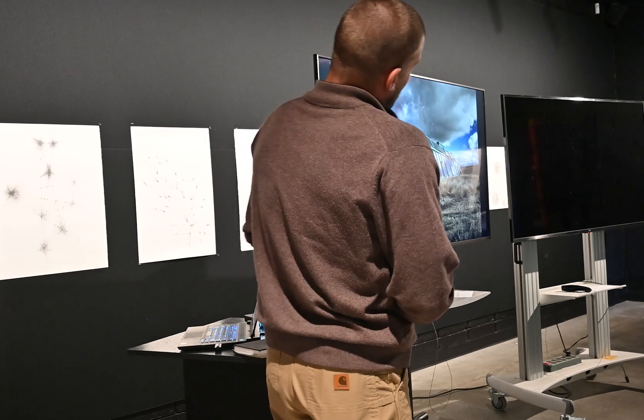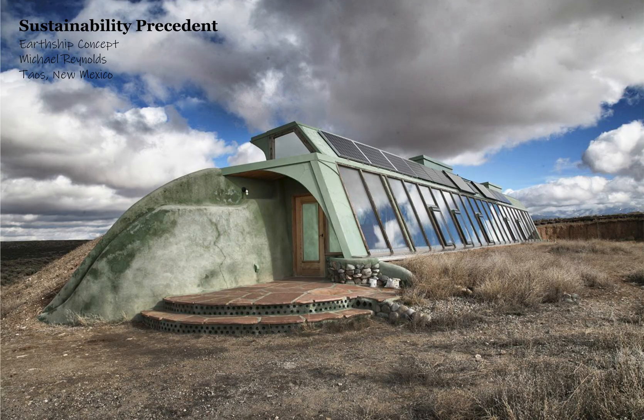The third precedent is the Earthship concept by Michael Reynolds. I really like the idea behind Earthships because they're autonomous — they have all these systems. They generate energy, collect water, grow food, and have everything needed for basic survival, built in a way that doesn't take. That's another connection to this studio and the robots: they give, or they want to give, to people.